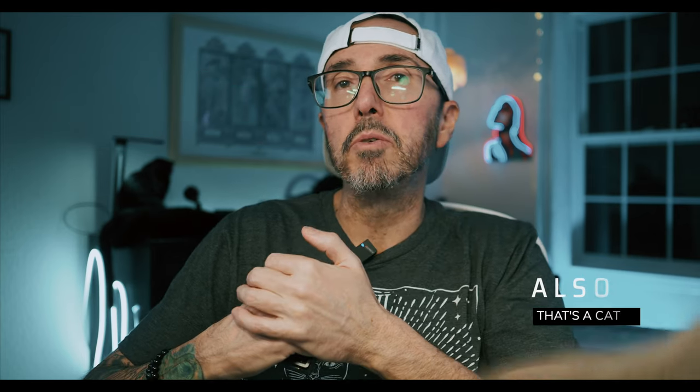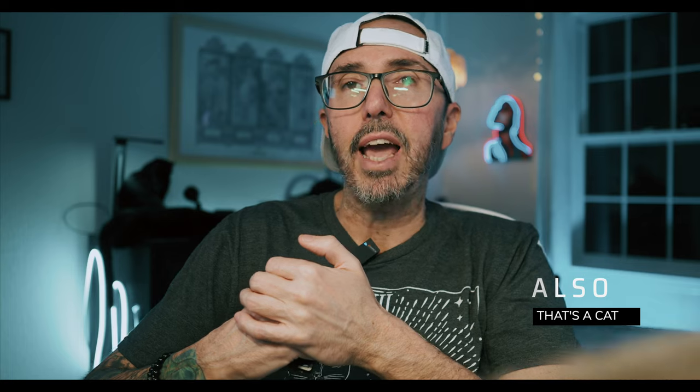What's up everybody? Real quick, just wanted to say thanks for the support on the previous version of what's in my camera collection, the Nikon edition. And by request from you guys in the comments, this is the Canon version.